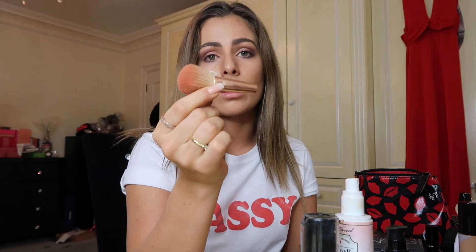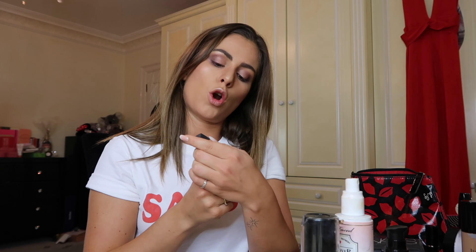Tragic story: my blusher brush broke, so it's just a little stumpy stump — like me. I'm not going to tell you what this blusher is because it's not cruelty free, and that makes me sad. I don't even know where this mascara is from — Lola Makeup by Pür.